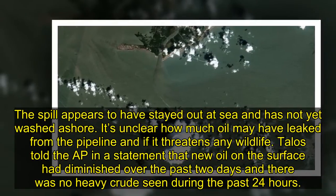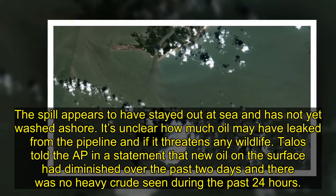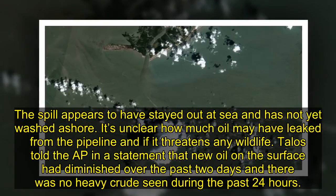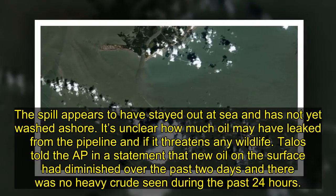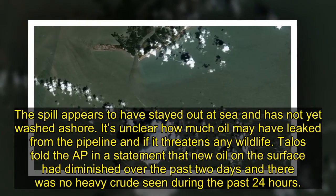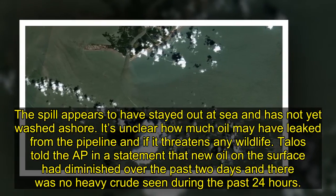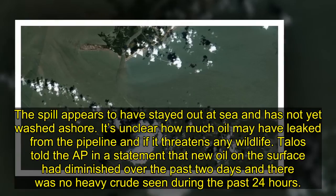The spill appears to have stayed out at sea and has not yet washed ashore. It's unclear how much oil may have leaked from the pipeline and if it threatens any wildlife. Talos told the AP in a statement that new oil on the surface had diminished over the past two days and there was no heavy crude seen during the past 24 hours.